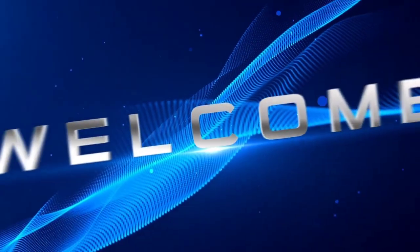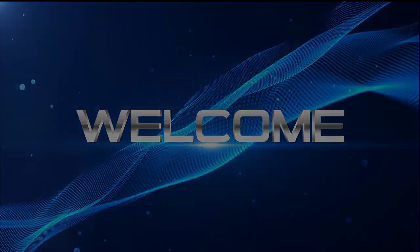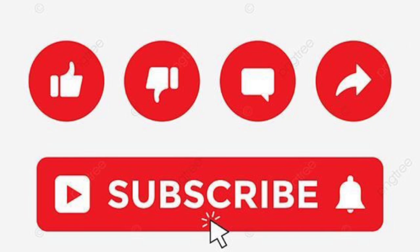Welcome back. If you are visiting my YouTube channel for the first time, I would greatly appreciate your support by sharing the video and subscribing to the channel. Don't forget to click the notification bell to stay updated on all my latest tutorials on power systems.